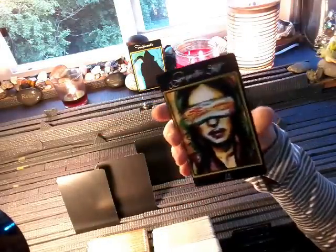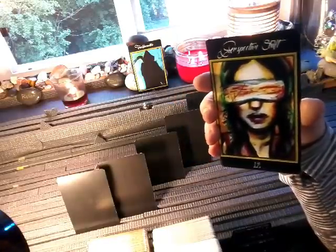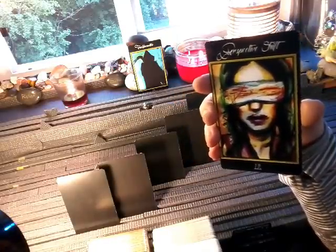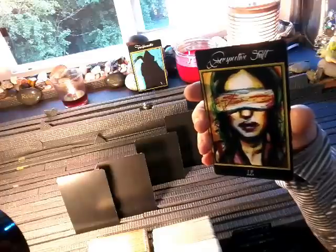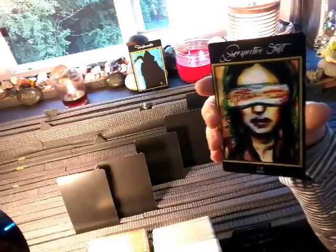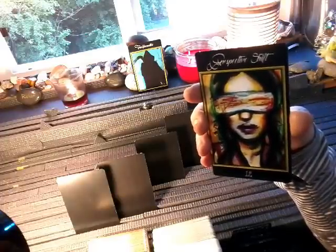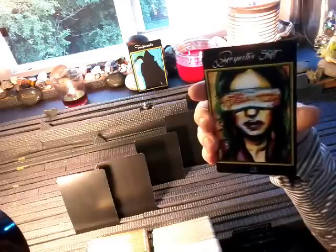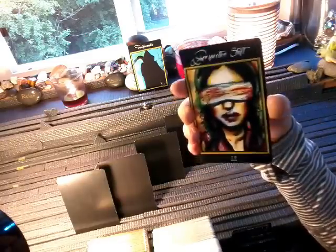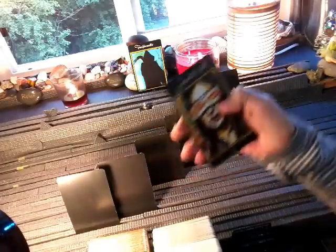How does she feel about herself? The Perspective Shift, or the Hangman card. This is letting go of control, seeing things from a different point of view. She has let go of the desire to control the masculine and really turned within. She's focusing on herself and realizes that things are going to happen with or without her input, so she is surrendering to that.